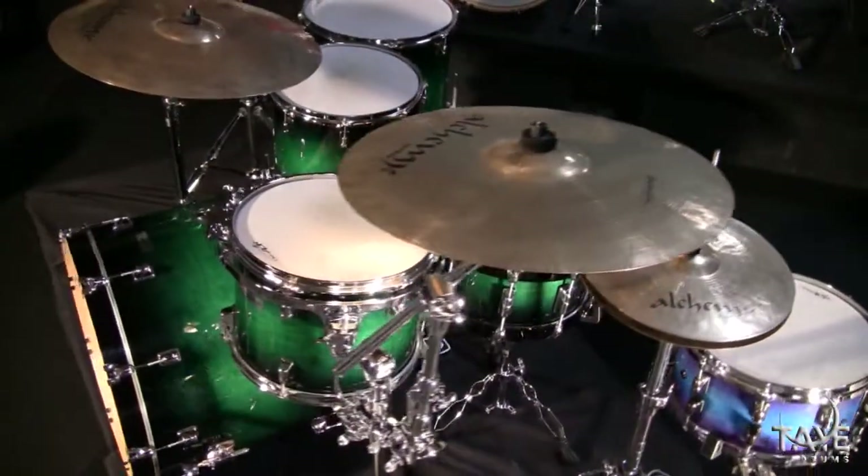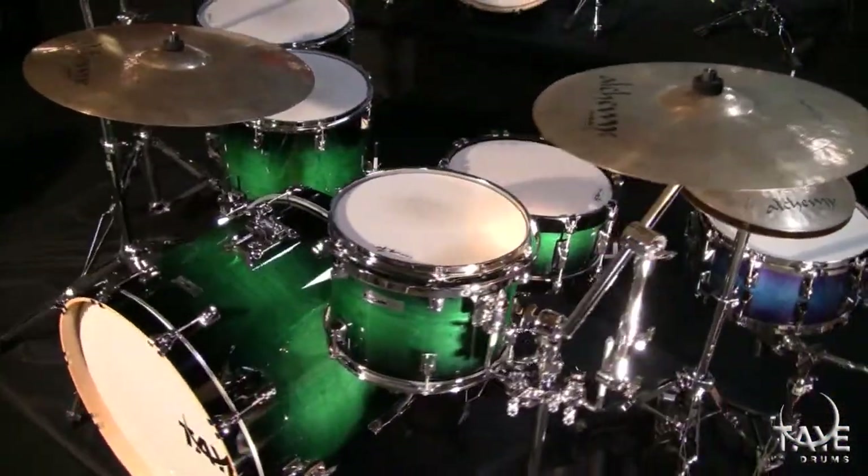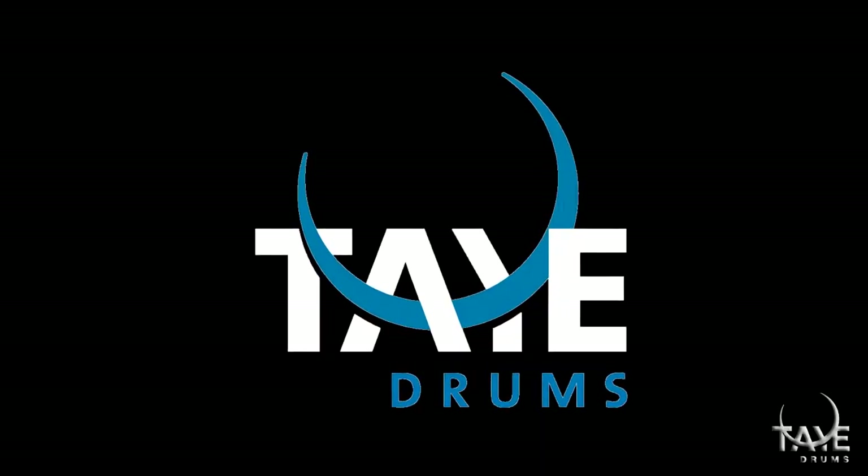A drum that is instantly recognizable for its rich sound and evocative lacquer finishes. These are not ordinary maple drums — these are TIE Studio Maple drums.